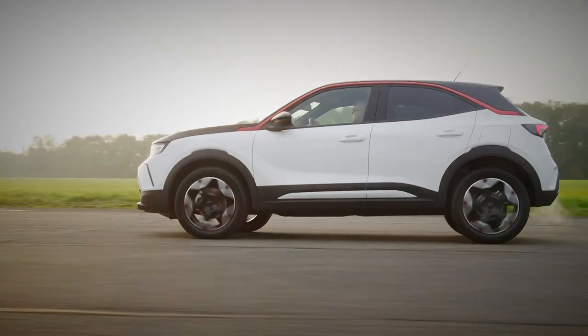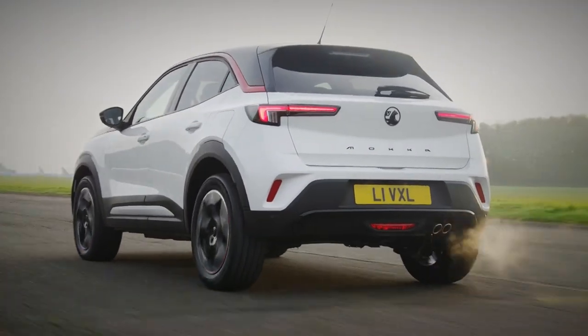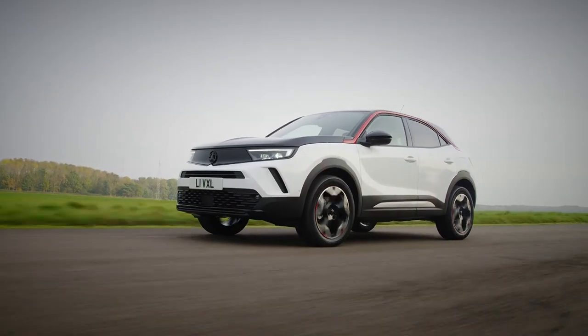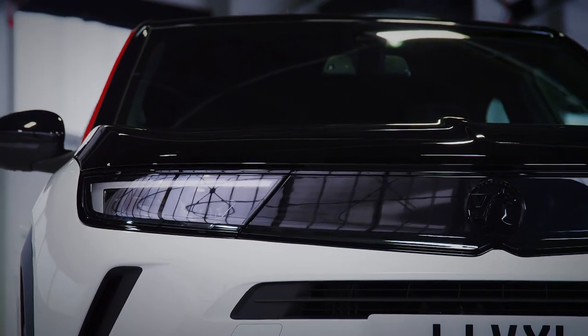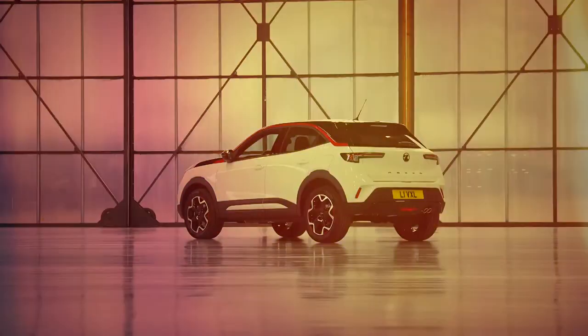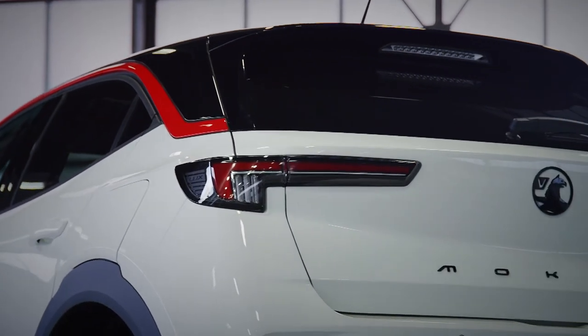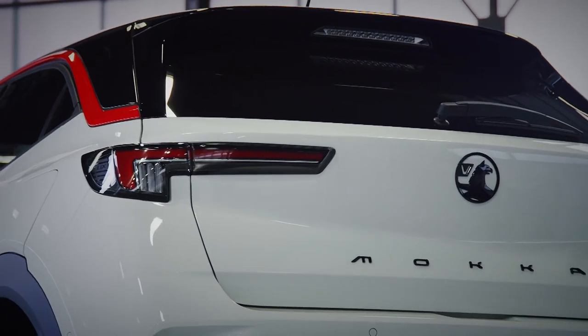A huge departure from the bland styling of the old model, the new Mokka is the coolest Vauxhall we've seen in years. It's utterly modern with the company's new so-called visor front end. At the back, the striking design continues with some slim rear lights and bold Mokka badging along the tailgate.